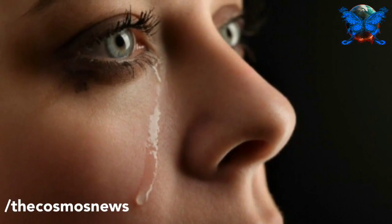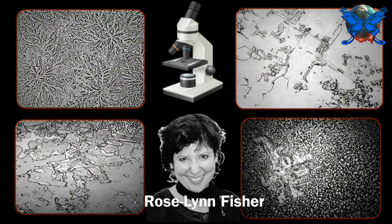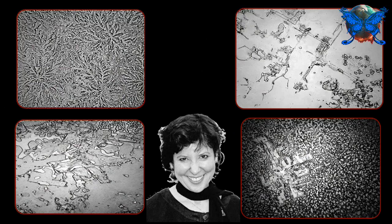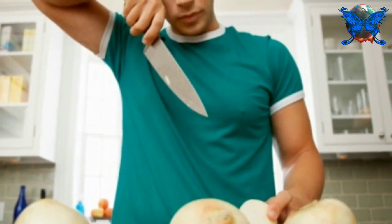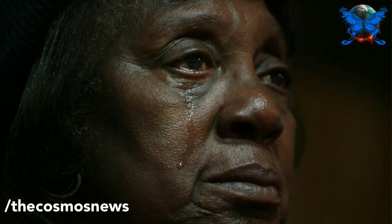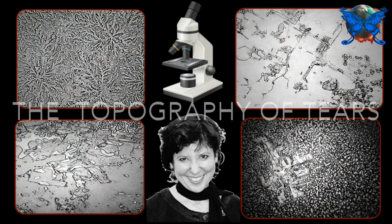Wendy Rosalind Fisher wondered if her tears of grief would look different from her tears of joy, so she began to explore them up close under a microscope. She studied 100 different tears and found that basal tears, the ones that lubricate our eyes, are drastically different from the tears produced when chopping onions. The tears from hearty laughter aren't even close to the tears of sorrow. Like a drop of ocean water, each tiny teardrop carries a microcosm of human experience. Her project is called the Topography of Tears.